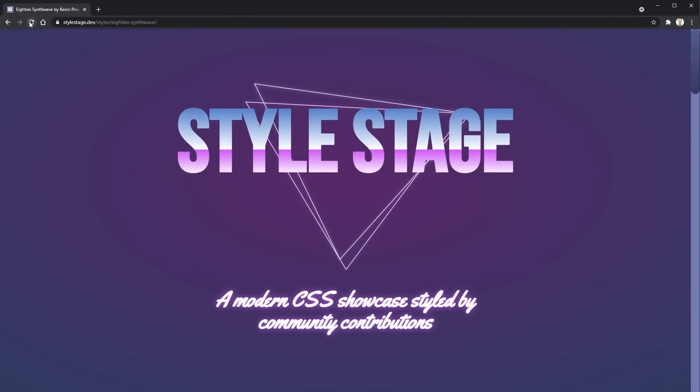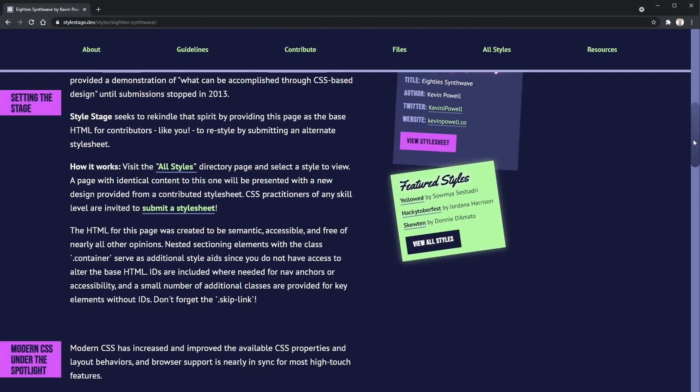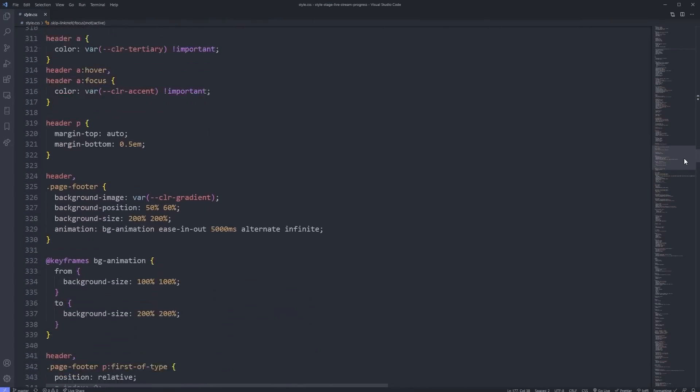Once it passes, your site goes live on Style Stage for everyone to see. I did a Style Stage entry over several live streams on Twitch — there's a playlist here on YouTube if you want to check it out. It's CSS only: you can only change the CSS file, no touching the HTML, no JavaScript. This is really realistic to real-world situations like working on a WordPress theme where you don't have access to the HTML, so you have to be really creative with your CSS.